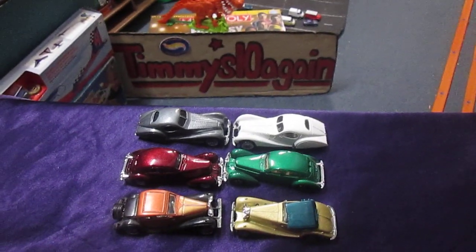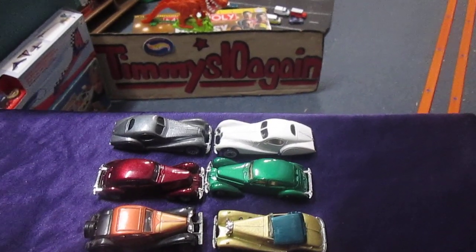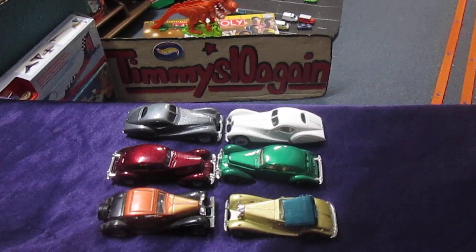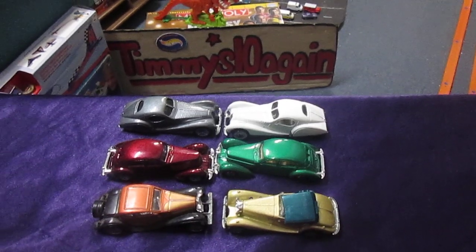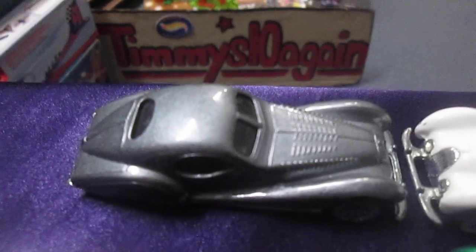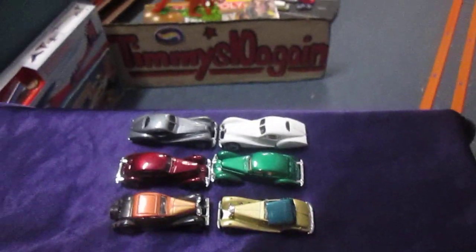All right, Sam, who do you think is going to win the whole thing? It's a hard one, but I'm going to go with that 1936 Cord, the red one. Red Cord, huh? Yep. All right, I'll take that dark gray Talbot right there. So let's get these guys racing.